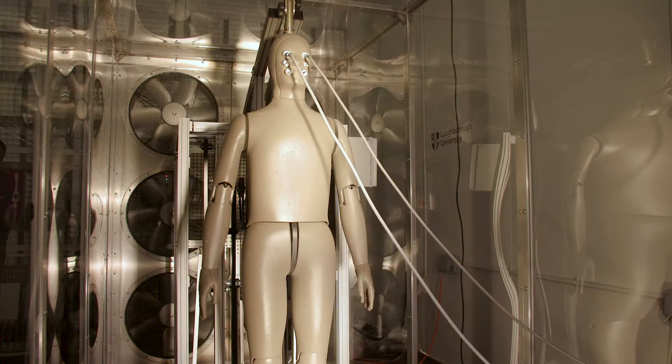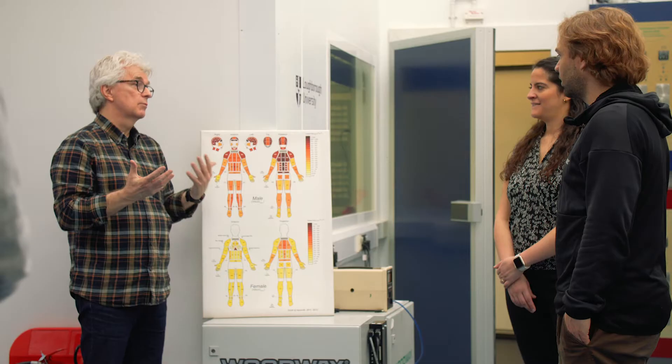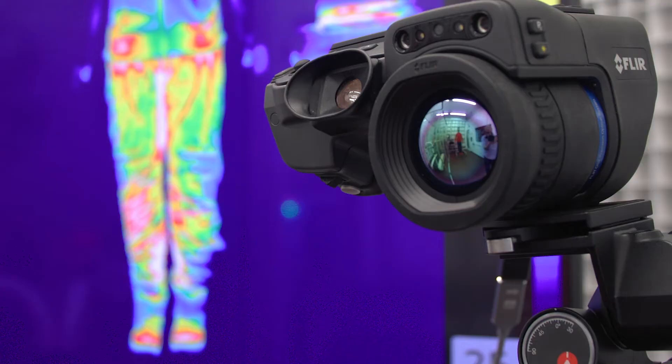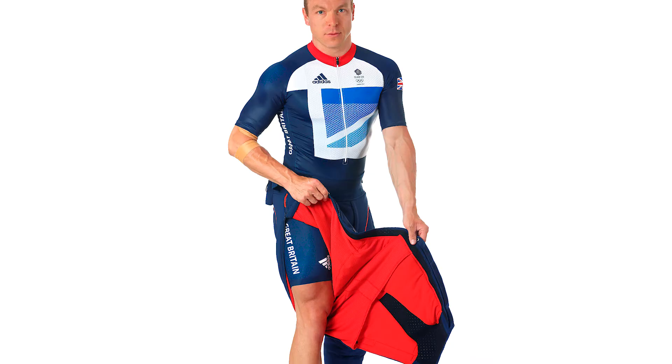Adidas have worked with Loughborough University to really understand how humans respond to hot or cold environmental conditions, and that's been really key to driving some of our biggest product franchises like our Climacool range. Athletes' muscles can get cold in between their warm-up and their event, especially in track cycling, and that insight led to the Adidas Hot Pants which helped Chris Hoy win gold at the London 2012 Olympics.